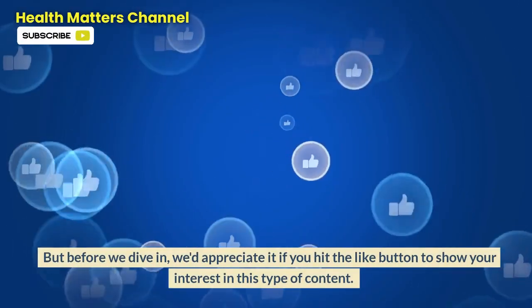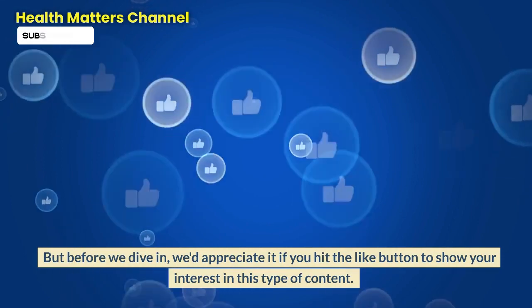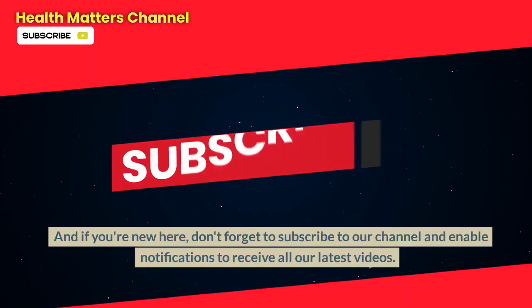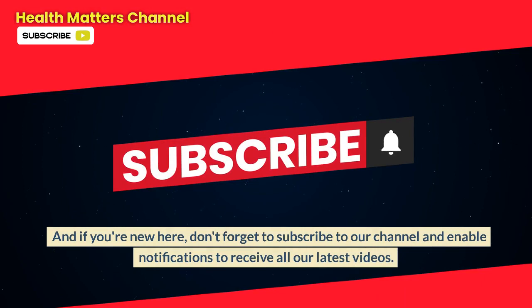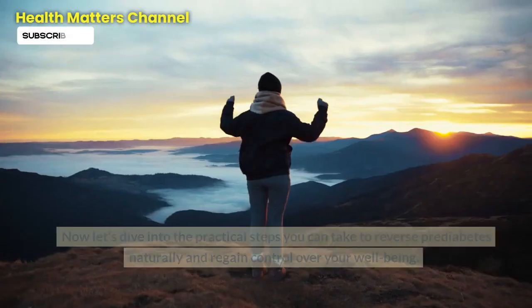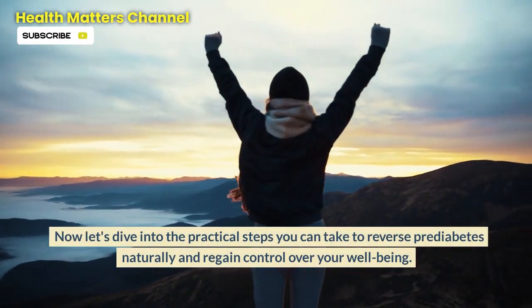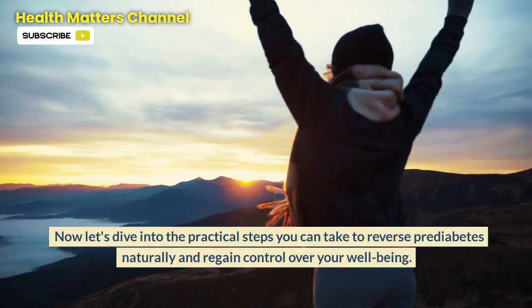But before we dive in, we'd appreciate it if you hit the like button. And if you're new here, don't forget to subscribe to our channel and enable notifications. Now let's dive into the practical steps you can take to reverse prediabetes naturally and regain control over your well-being.